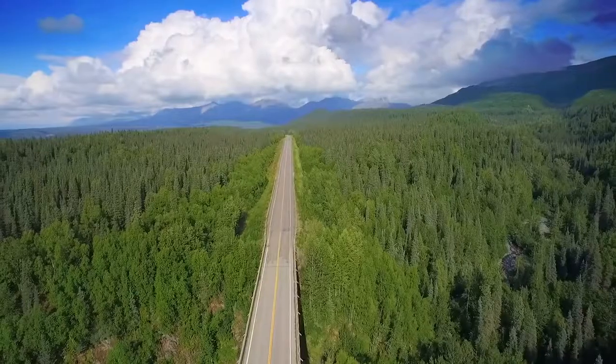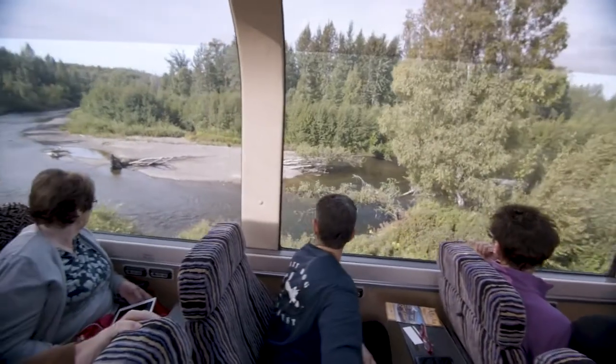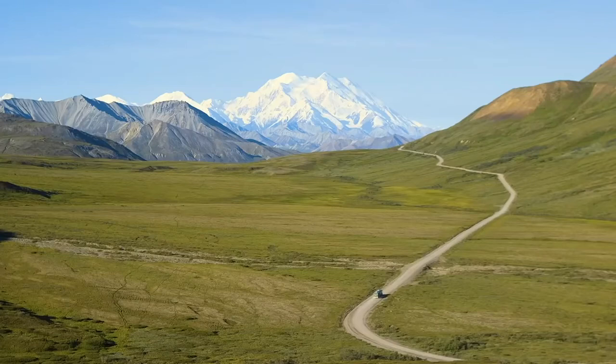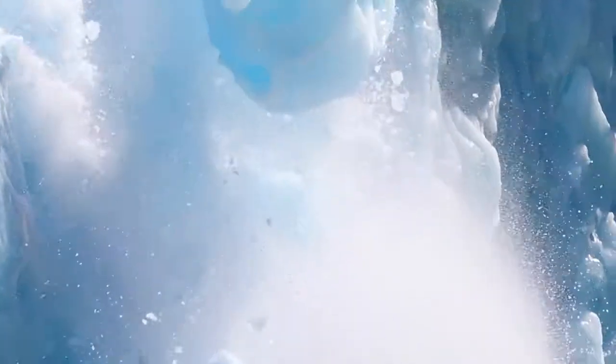Holland America Line has been showing visitors Alaska and the Yukon for more than 70 years. We're proud to offer more ways to explore both the must-see and the seldom-seen highlights than any other cruise line.